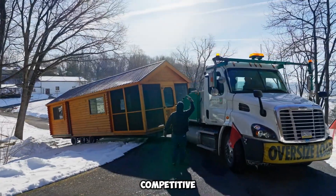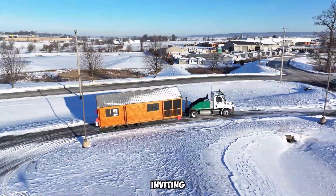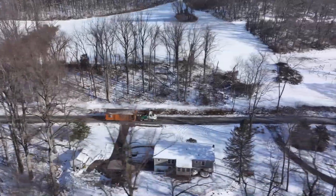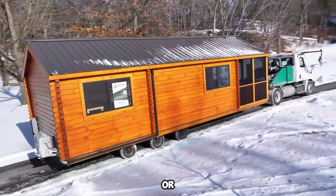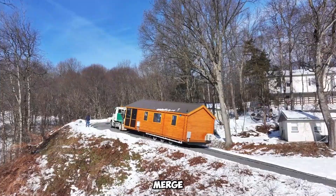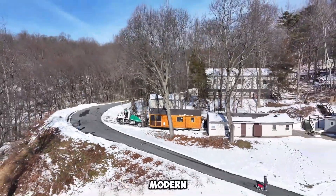While the price is competitive, the true value lies in the experience it offers, providing a warm, inviting space where families, couples, and individuals can create lasting memories. Whether nestled in a scenic woodland, stationed at a lakeside retreat, or used as a backyard guest house, Lancaster Log Cabins merge functionality with timeless charm, redefining modern mobile living.